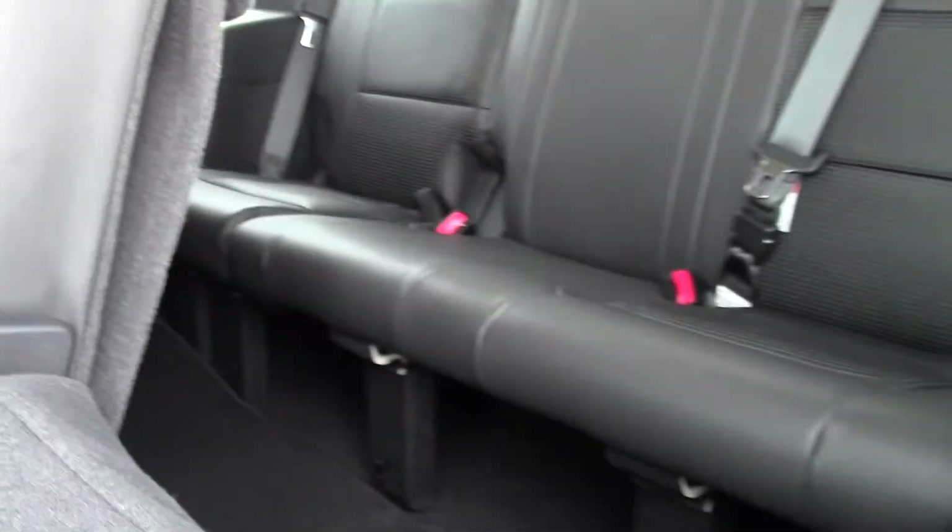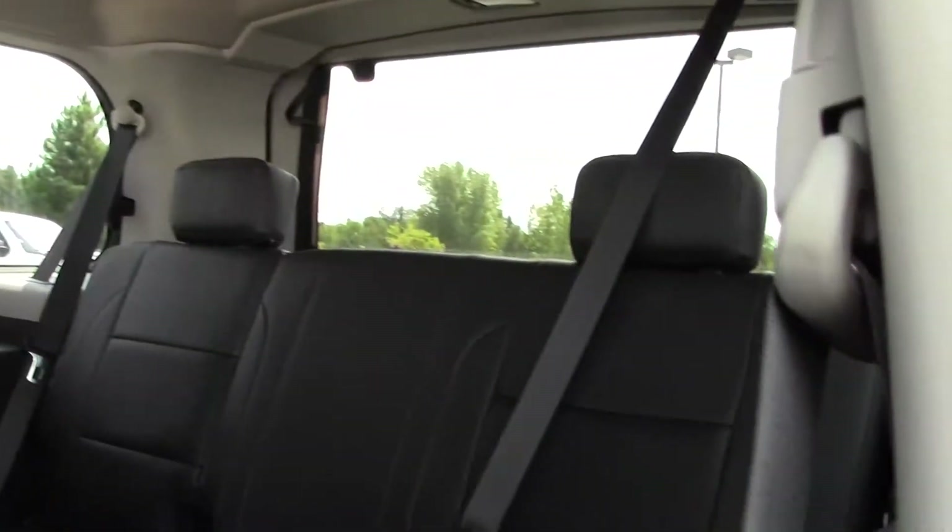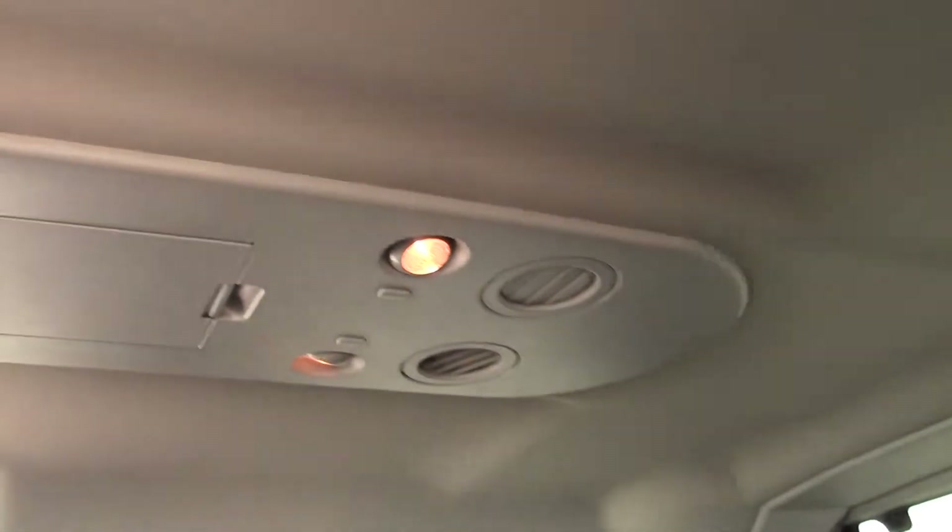Let's take a look at that third row — plenty of space there. Definitely a passenger vehicle. And there's more overhead storage as well.